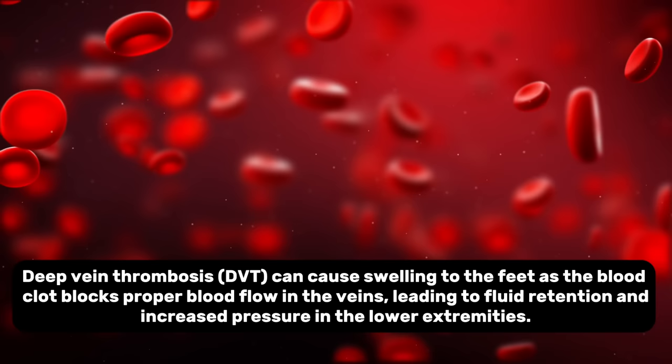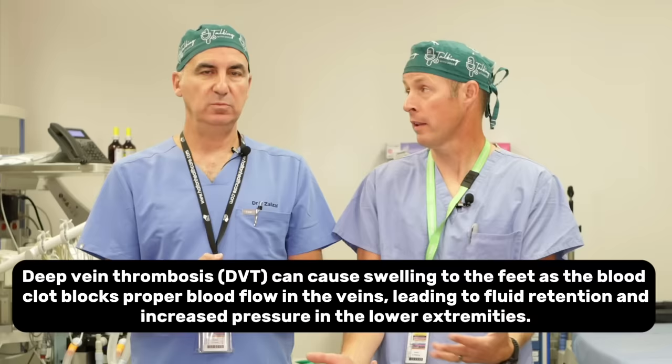Blood clot: a DVT or deep vein thrombosis — a blood clot in your calf or leg — can happen after surgery and can lead to swelling. Treating the blood clot with either a clot buster or a blood thinner does not necessarily reduce the swelling immediately. It takes time for your body to make new veins around where the clot is, which will slowly reduce swelling. However, this is another thing that commonly becomes permanent — people who've had a DVT in the past often have some long-standing persistent swelling.